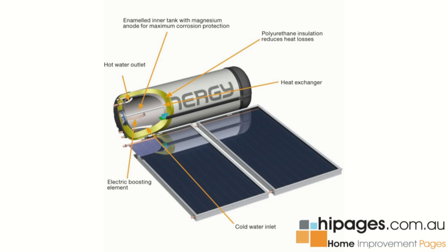All solar hot water systems come with some form of boosting, which means the booster will be used to either top up temperature levels to a required level, or keep the water heated during times of no sunshine or less heat.